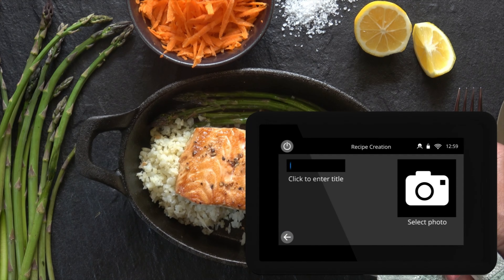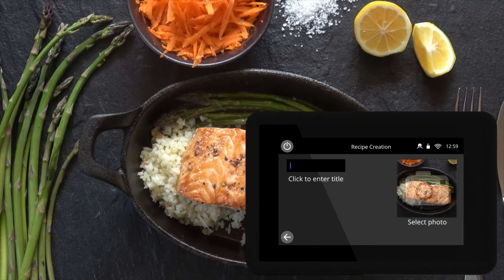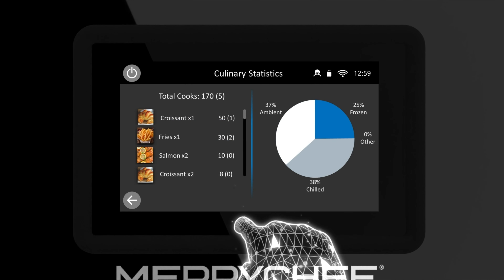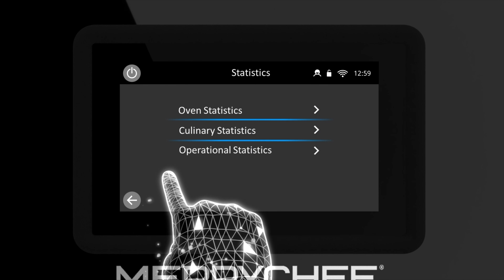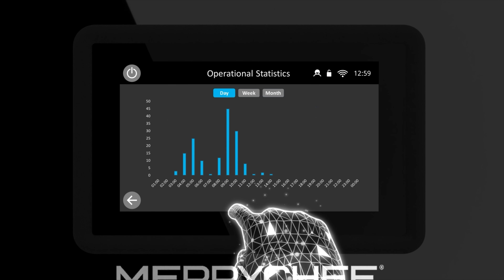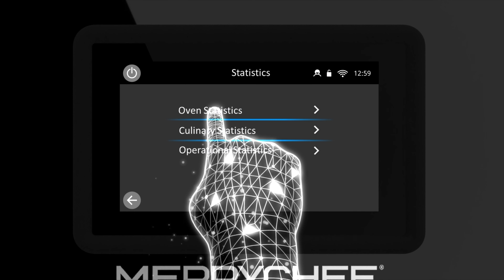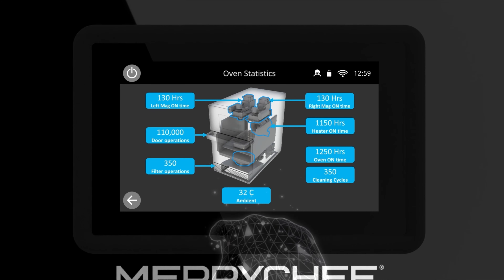Attach a photo to your recipe and view oven statistics to see how your oven is performing.